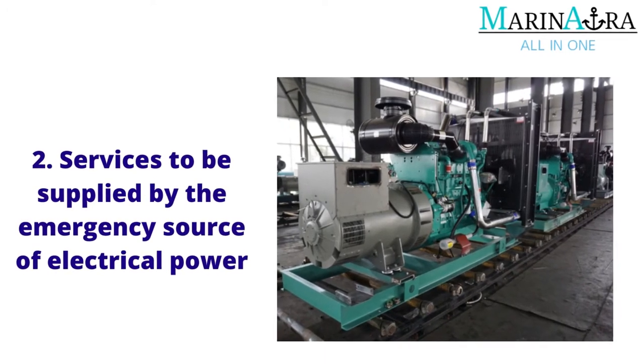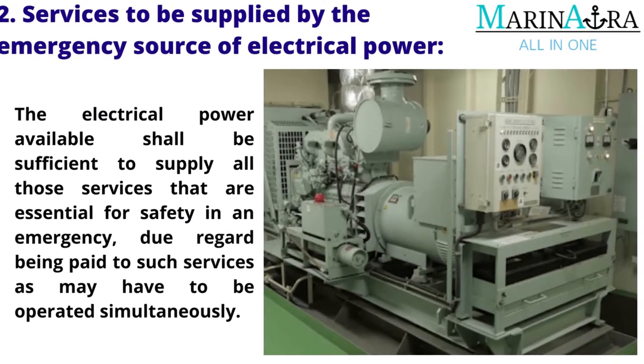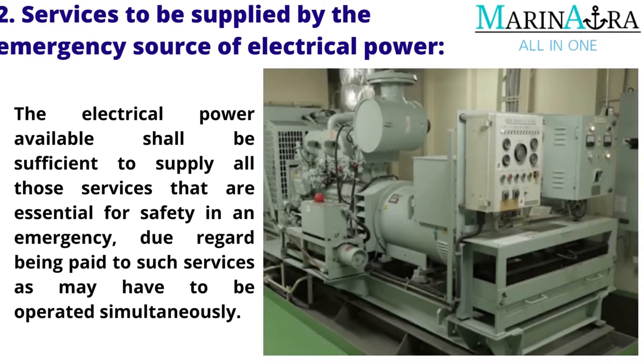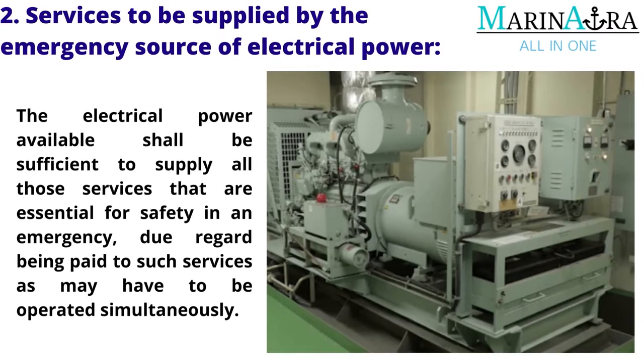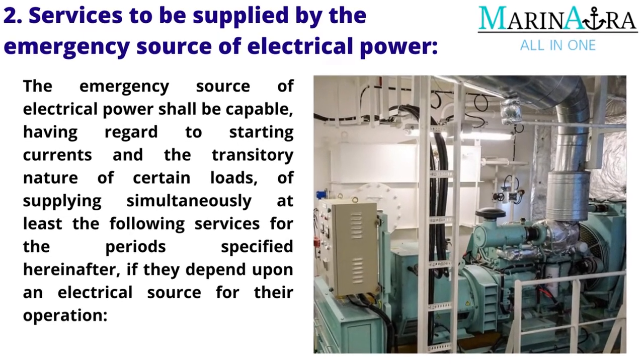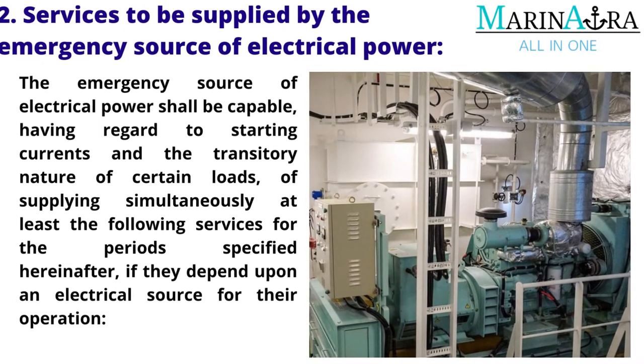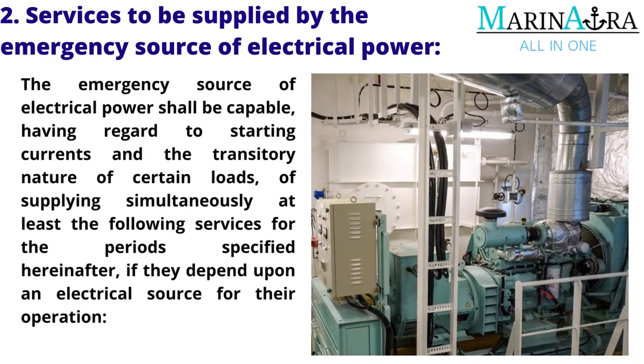Next, services to be supplied by the emergency source of electrical power. The electrical power available shall be sufficient to supply all those services that are essential for safety in an emergency, due regard being paid to such services as may have to be operated simultaneously. The emergency source of electrical power shall be capable, having regard to starting currents and the transitory nature of certain loads, of supplying simultaneously at least the following services for the periods specified hereafter, if they depend upon an electrical source for their operation.